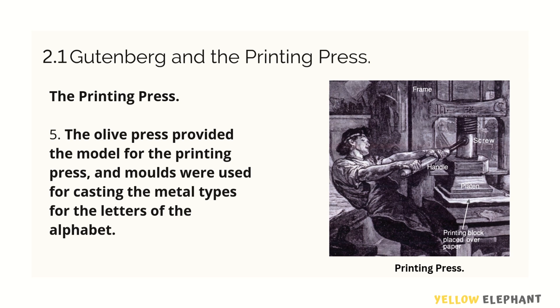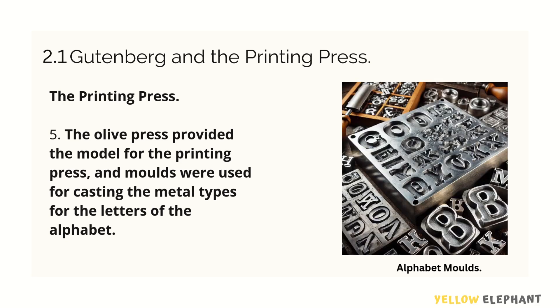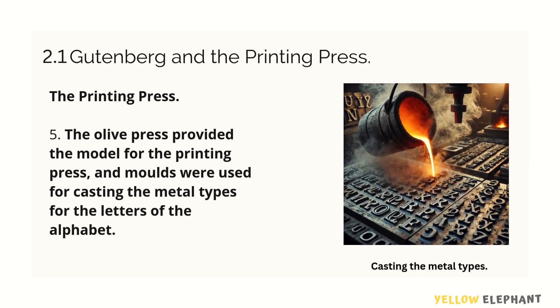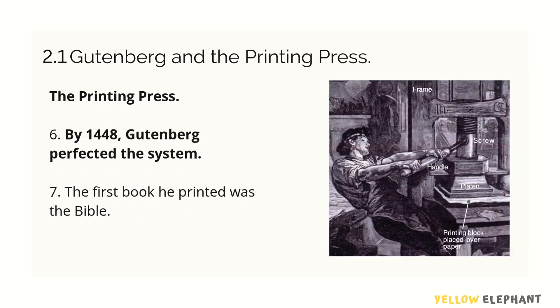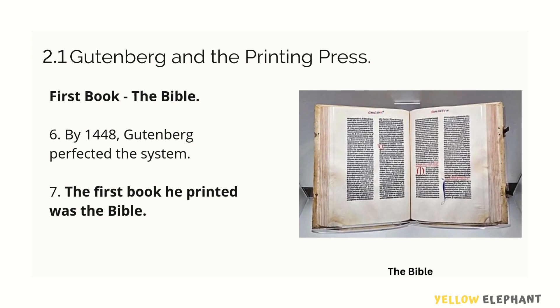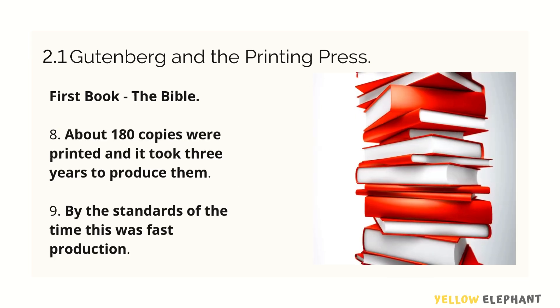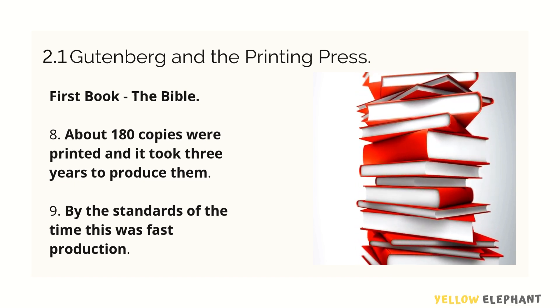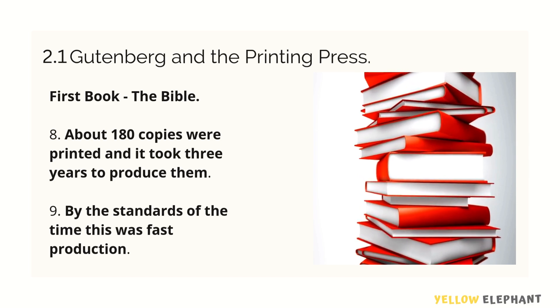He created molds for each letter, and those molds were used for casting the metal types for each alphabet. By 1448, Gutenberg had perfected the system.